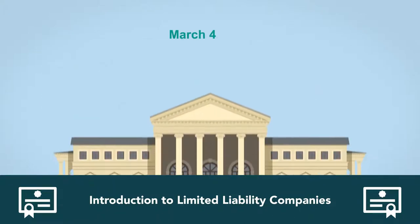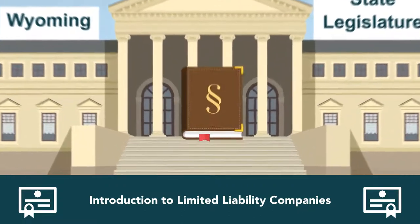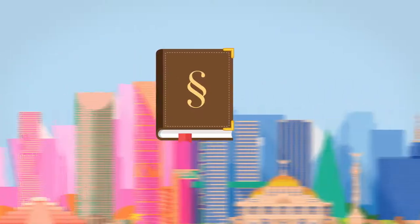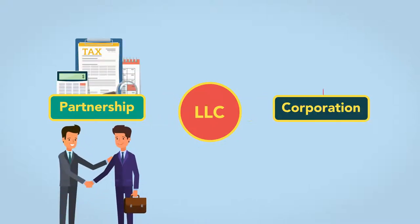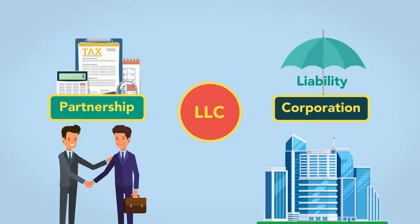On March 4, 1977, the Wyoming State Legislature passed a statute that authorized the creation of the United States' first limited liability company. The statute presented one of the most sweeping changes in business organization law in the country's history. The LLC offers the taxation benefits of a partnership with additional flexibility and the liability protection benefits of the corporation, without many of the corporation's burdensome formalities.